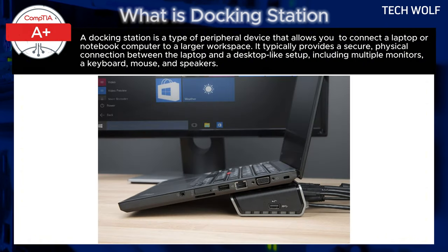Docking stations often offer additional features such as charging, data transfer, and even video output capabilities. This can significantly enhance productivity and create a more comfortable working environment.